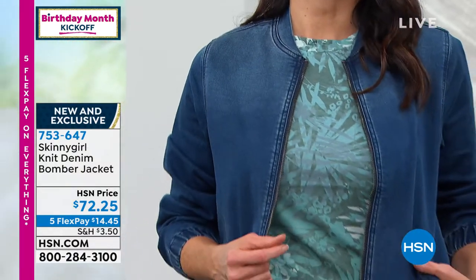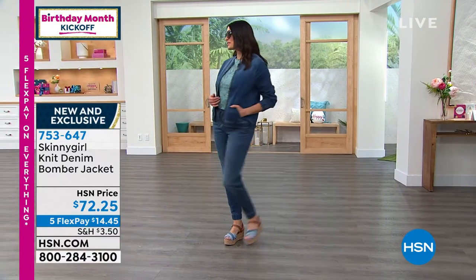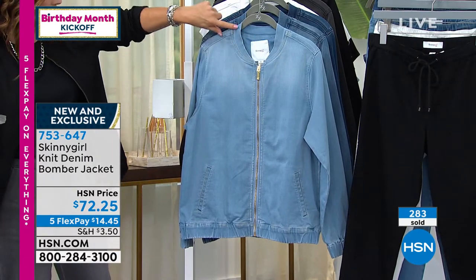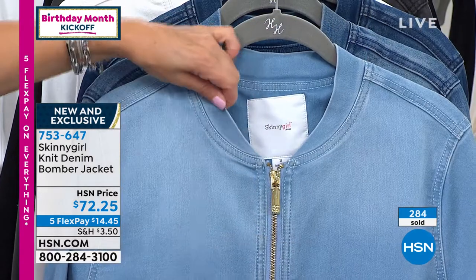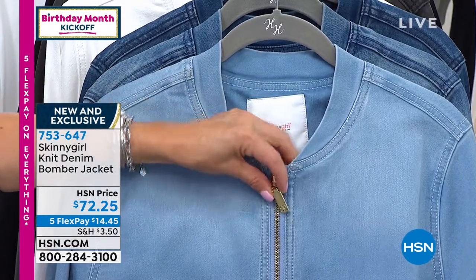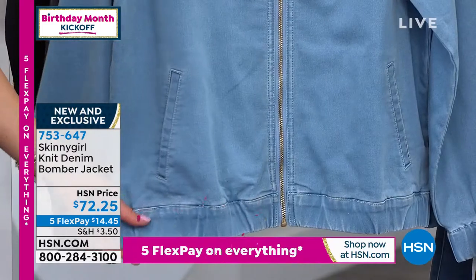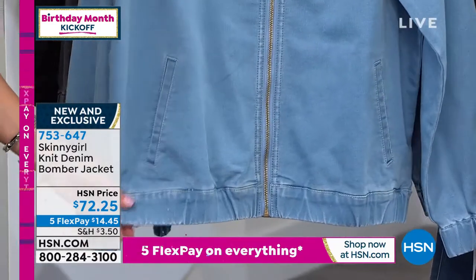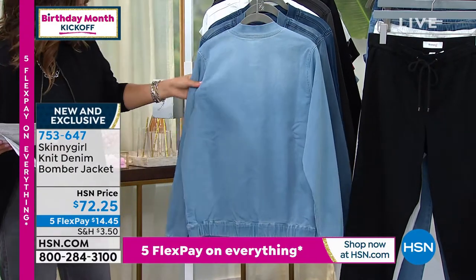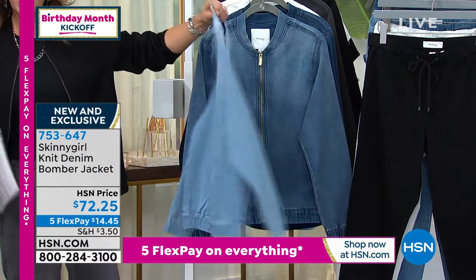Available in extra extra small through 3X. You might have the classic boxy denim jacket, but this one has a baseball style collar — very soft, very smooth, very flattering around your neckline. Look at the high-end hardware with the Skinny Girl logo and gold tone detail. There are roomy front pockets, a relaxed wide elastic waistband that gives a fitted look with plenty of room through the body, and a cuff style on the end so you can roll them up.